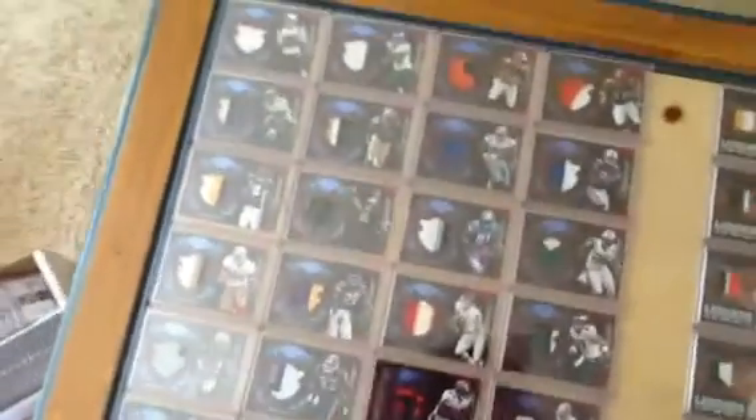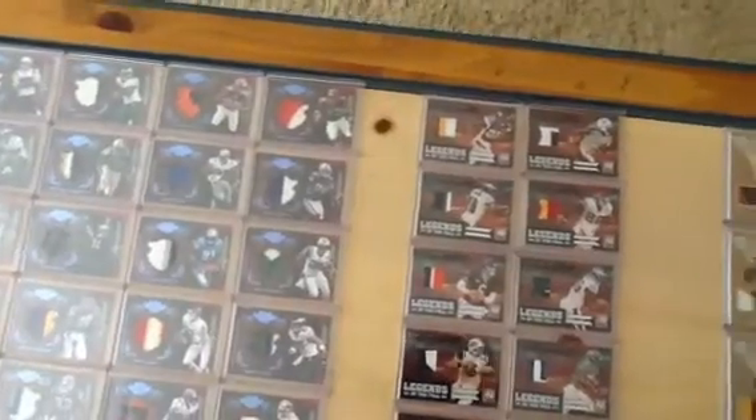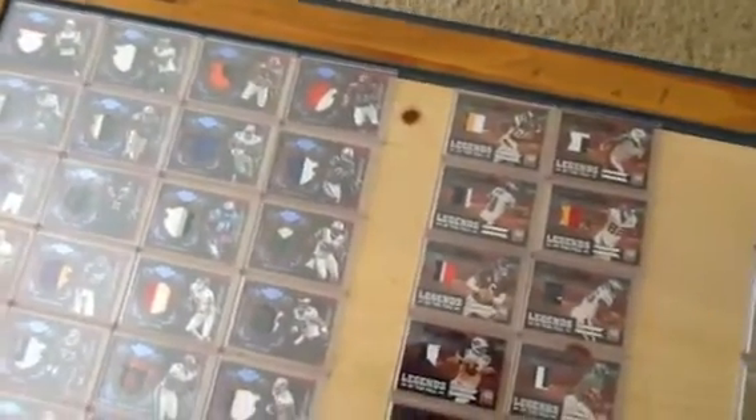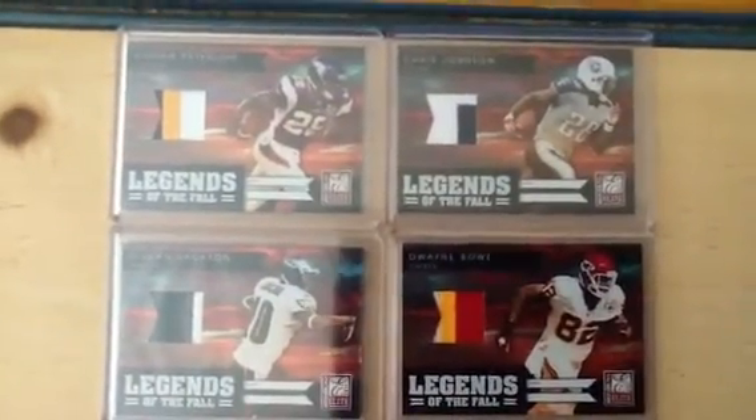Then it just keeps going — 2011. It's not so much who is in the set that's why I choose sets. I choose them based on what the card looks like. I couldn't care less about who is in the set, but if the card looks gorgeous, then I like it. And the 2011 Donruss Elite Legends of the Fall cards, I think, are stunning — with that magnificent sunset going on in the background.